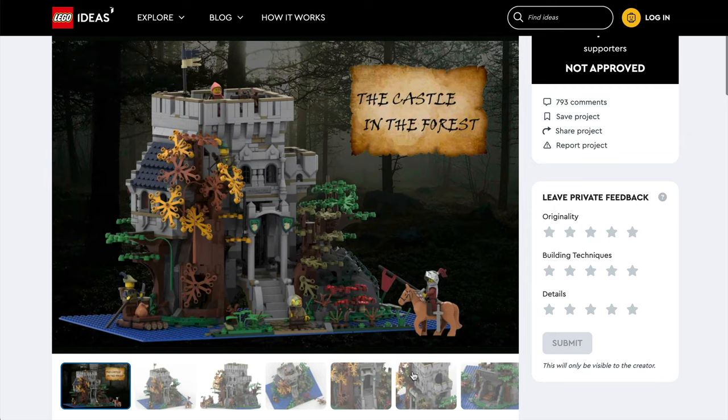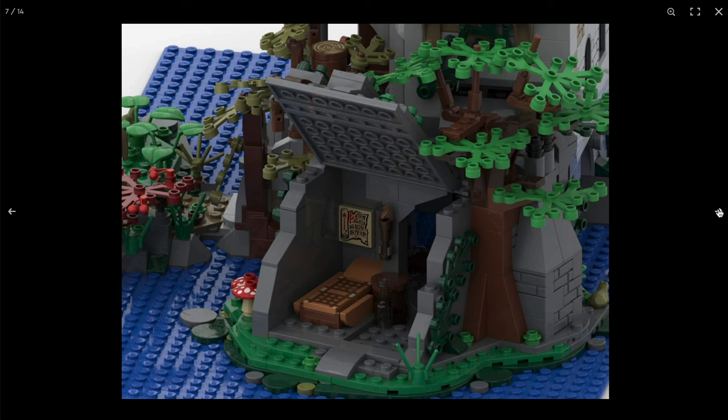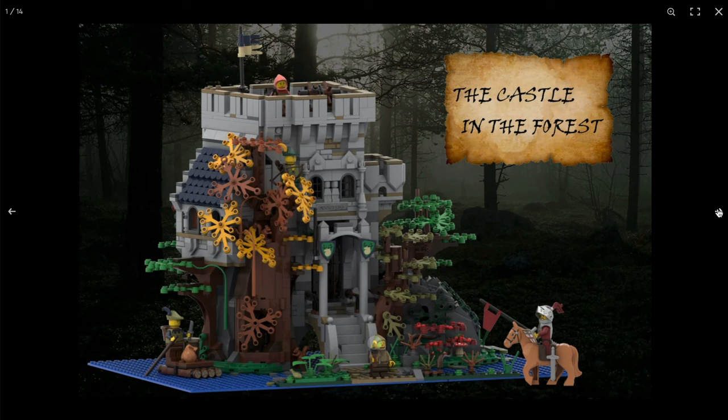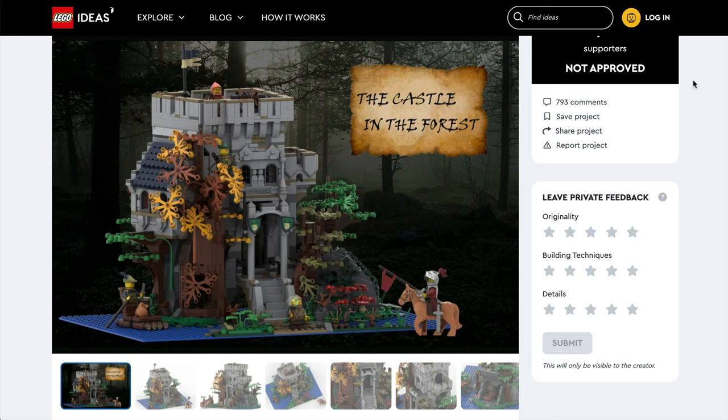In number six spot is the Castle in the Forest. Whilst this lacks some pizzazz compared to others, the various secret rooms and little details really make this stand out. The designer has also paid a nice homage to some sets of the past, with the blue-roofed house and tree with the big hole coming from set 6054, the Forestman's Hideout, and the secret cave and balcony being a nod to 6066, the Camouflaged Outpost, and of course the main entrance and tower inspired by the Forestman's River Fortress in set 6077.